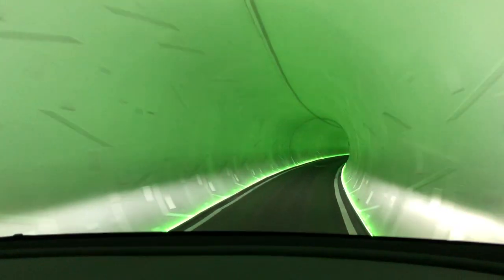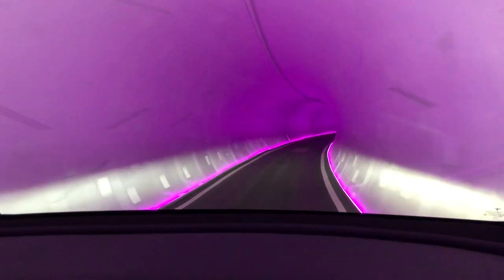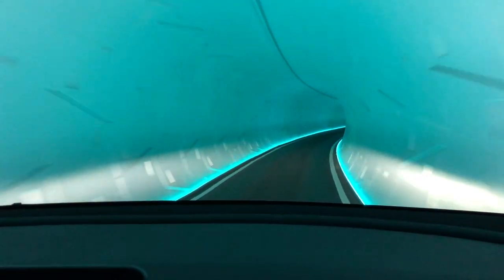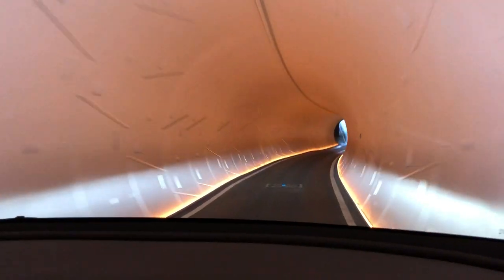They're planning on going to the airport, Allegiance Stadium, and downtown. In total they said 29 miles of tunnel under Las Vegas. By the time they do all that they'll probably have autonomous vehicles and won't need drivers.